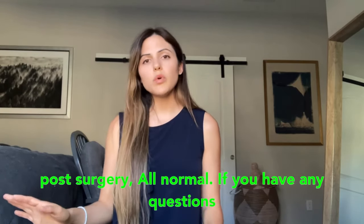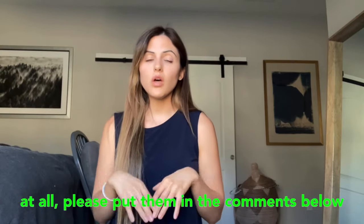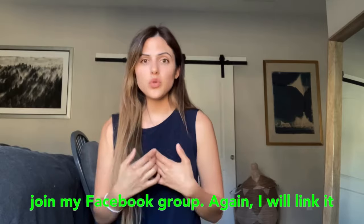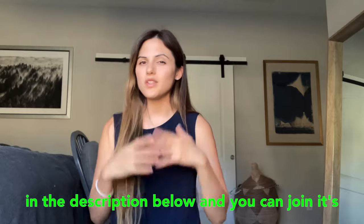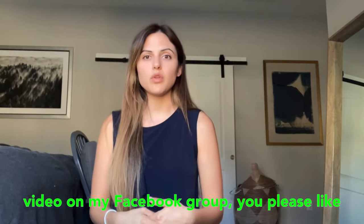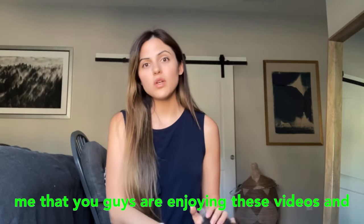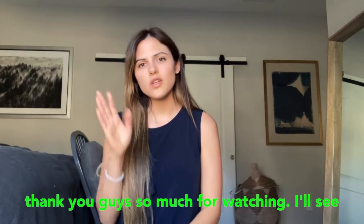If you have any questions at all, please put them in the comments below or join my Facebook group — I answer questions and am on the group every single day. I'll link it in the description below; it's free to join, and I also do a monthly live video there. Please like and subscribe — that tells me you're enjoying these videos so I can make more. Thank you so much for watching, I'll see you next time.